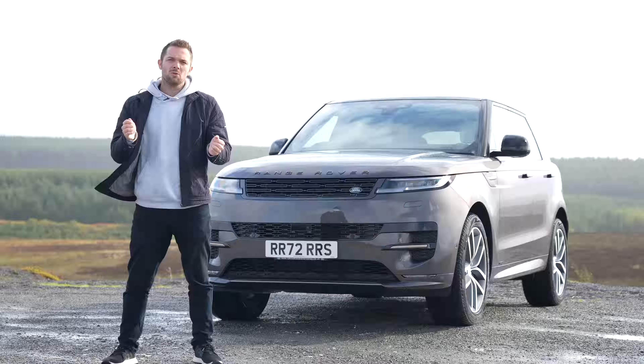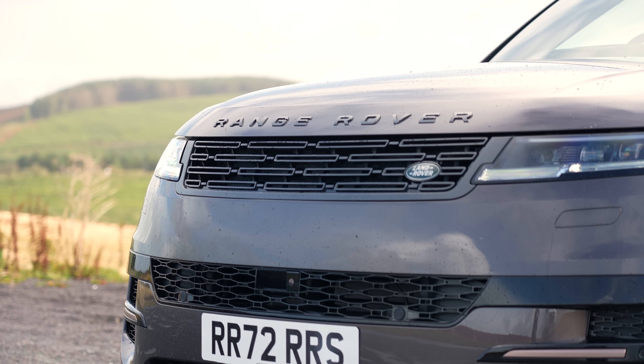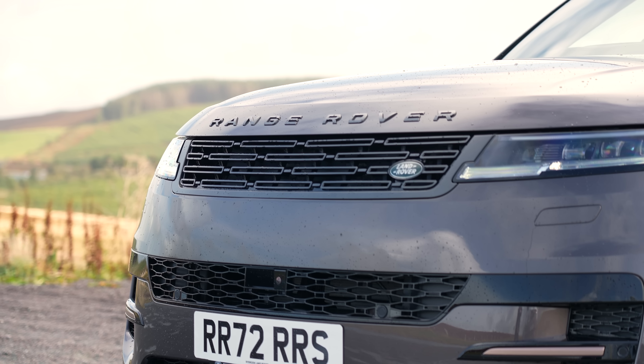Earlier this year Rob managed to have a look at one in one of our showrooms to run through the exterior and interior details. If you want to see that video please use the link at the top of the screen. However, if you want to see the first drive stay tuned, but before we do that I just wanted to recap and show you, if you're a new viewer, some of the highlights of the Range Rover Sport.